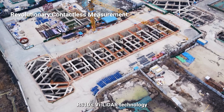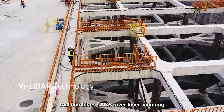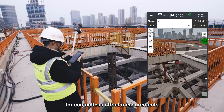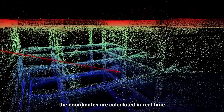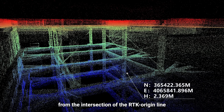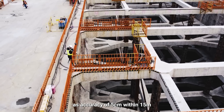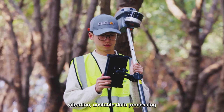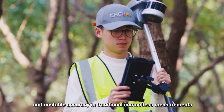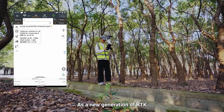RS-10's VLEDAR technology offers a new mode of RTK surveying that combines a GNSS rover and laser scanning for contactless offset measurements. By simply selecting the measured point from the image scene in LANDSTAR software, coordinates are calculated in real-time from the intersection of the RTK origin line and the LiDAR point cloud, with accuracy of 5 cm within 15 m, avoiding issues from unclear targets, vibration, unstable data processing, and unstable accuracy in traditional contactless measurements.